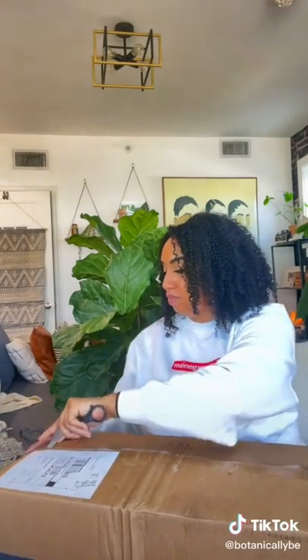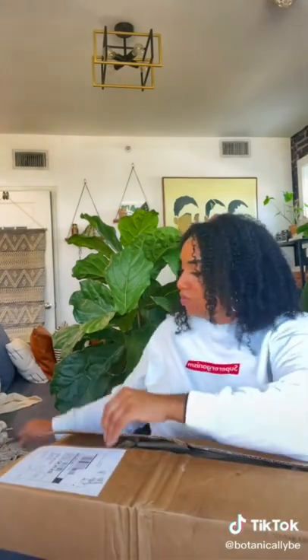Hey botanical besties! It is time for some more plant mail. I'm super excited to show you these products because if you have been looking for an alternative stylish way to help your plants climb, I got it. I found it for you.